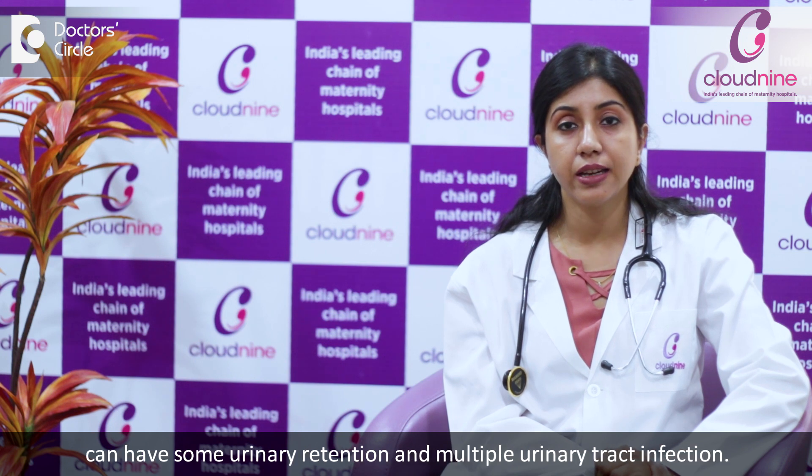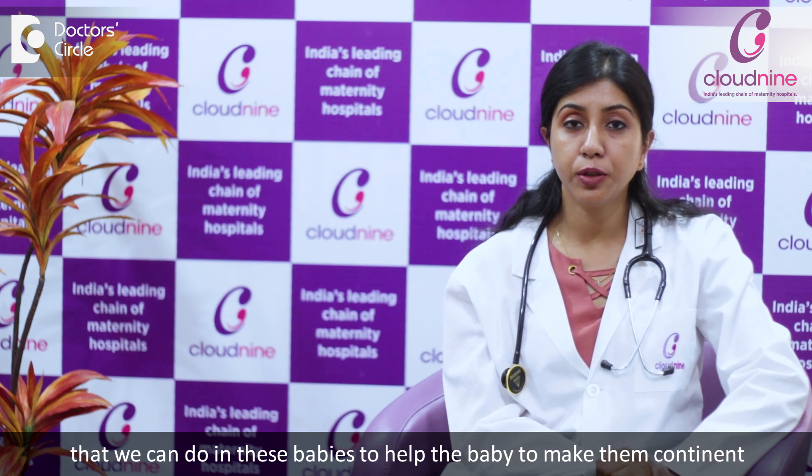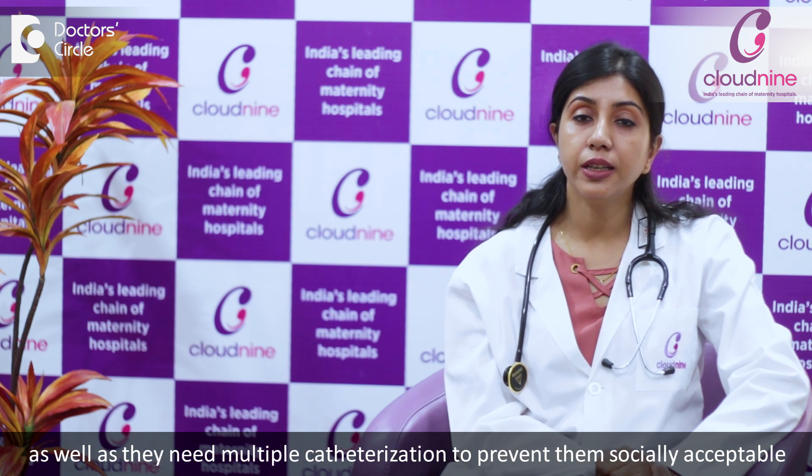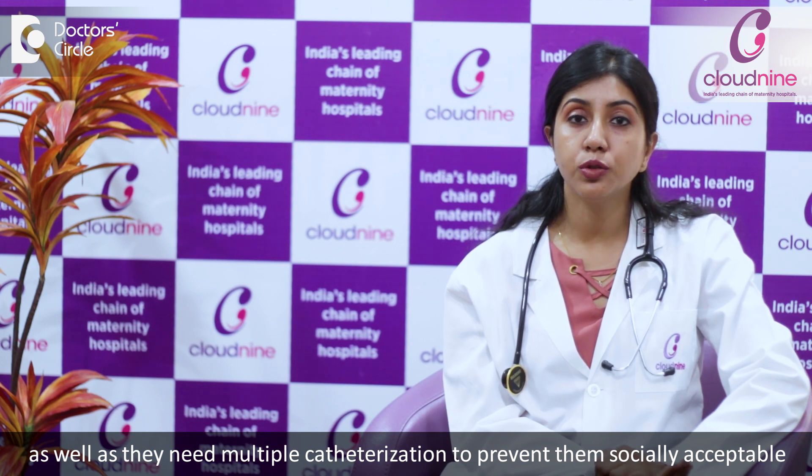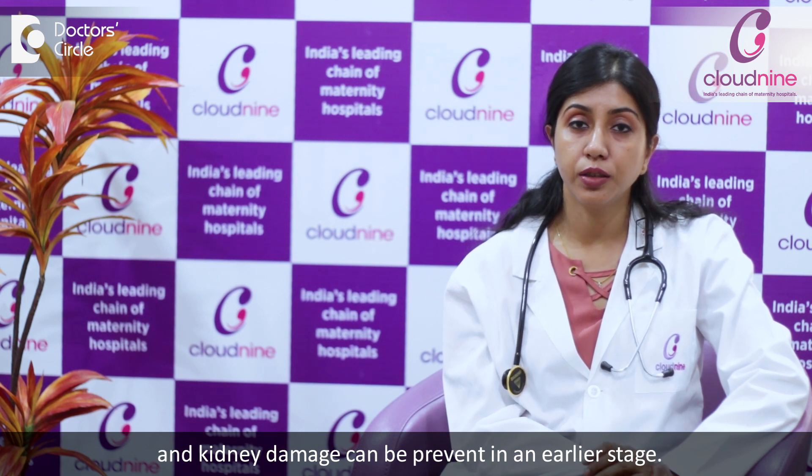Last but not least, these babies can have urinary retention and multiple urinary tract infections. There are bladder surgeries we can do to help make them continent, and they may need clean intermittent catheterization to keep them socially acceptable. Many times we also give antibiotics to prevent urinary tract infections and prevent kidney damage at an early stage.